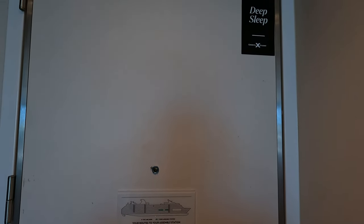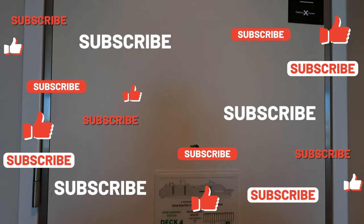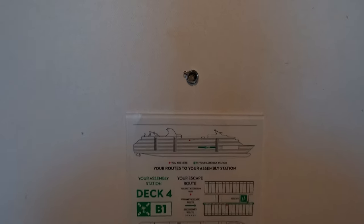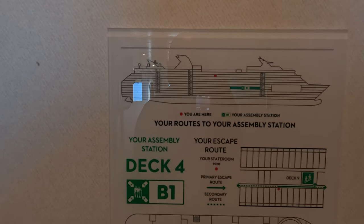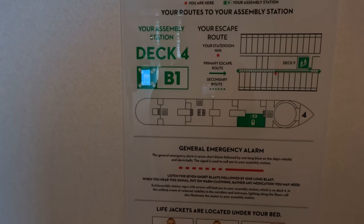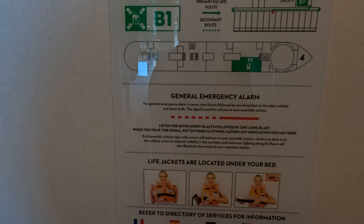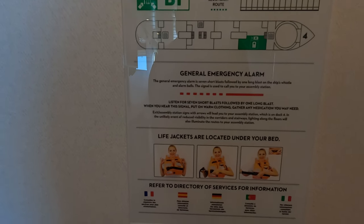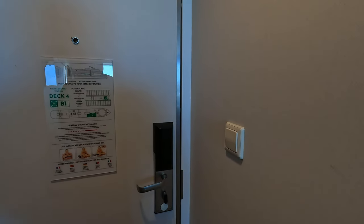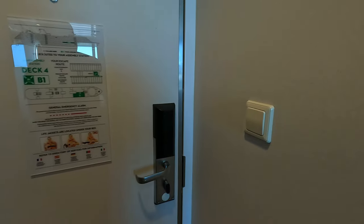As always, we'll start at the front door so you can see the deep sleep card. Make sure that you use that — it's magnetic, any time that you don't want to be disturbed or don't want your stateroom attendant knocking on your door in the morning, put it out there and you can enjoy your rest. Like all cruise ship staterooms, you have your assembly station reminder card with your escape routes. On this particular room it's Deck 4B1, which is the photo album library area adjacent to the theater. You have your general emergency alarm reminder and life jacket reminder — in this room, the life jackets are under the bed.